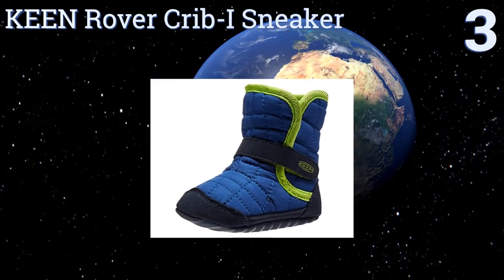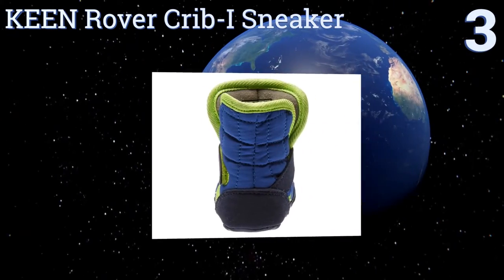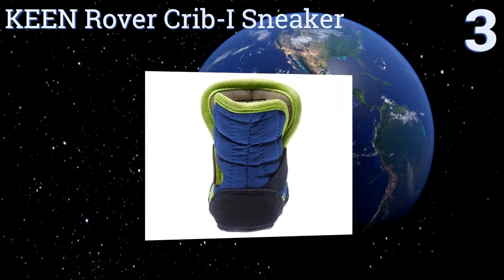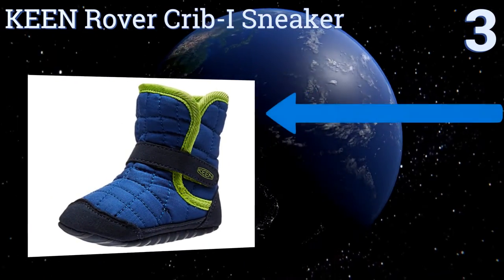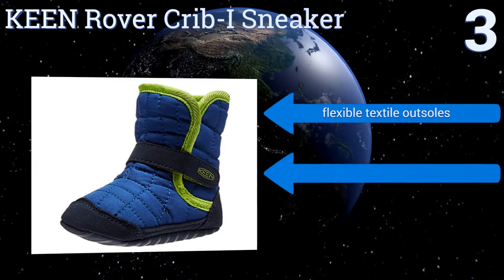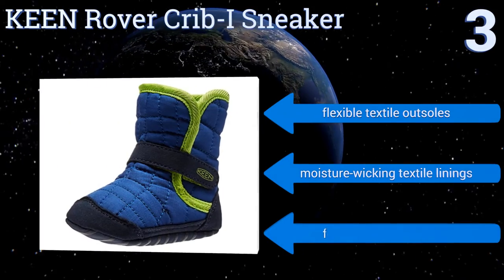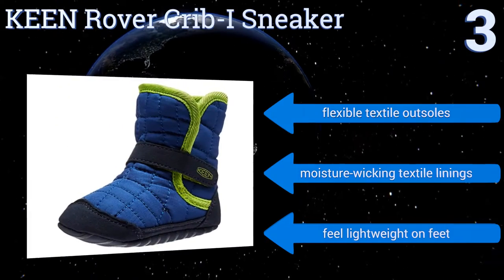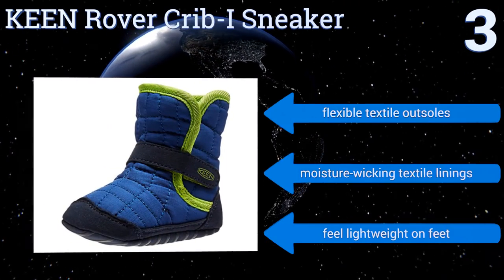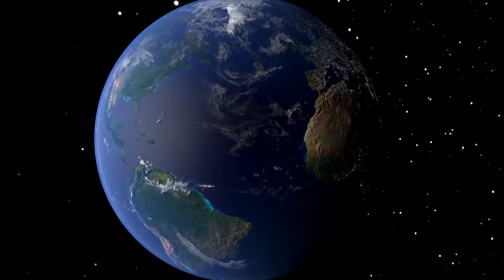Nearing the top of our list at number three, with their quilted nylon and microfiber upper construction, your baby's feet will be warm and protected wearing the Keen Rover Crib One sneakers. The hook-and-loop straps over the instep create a secure fit no matter how active they are. They boast flexible textile outsoles, moisture-wicking textile linings, and feel lightweight on feet.